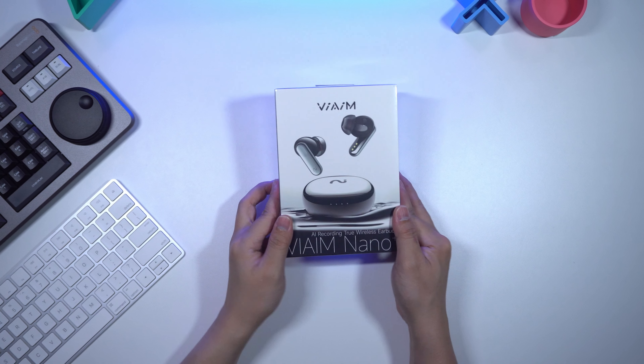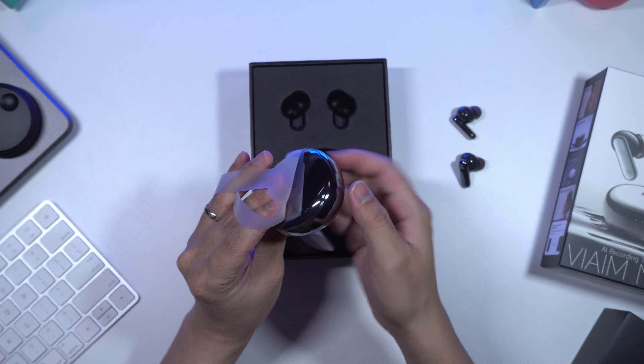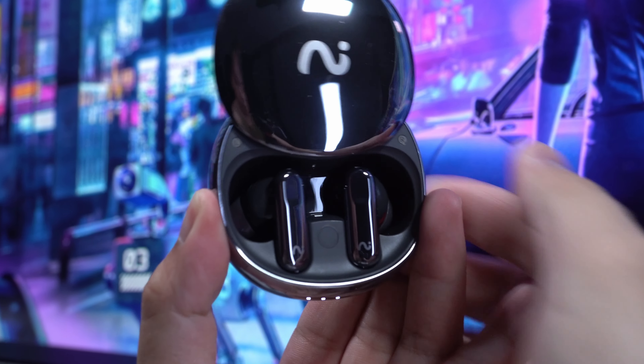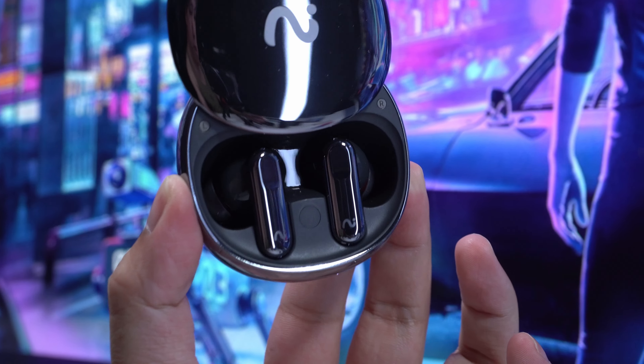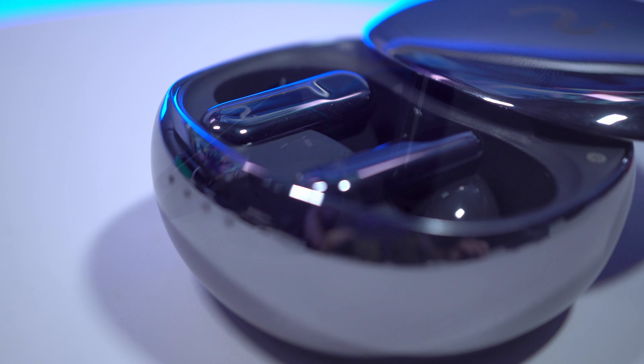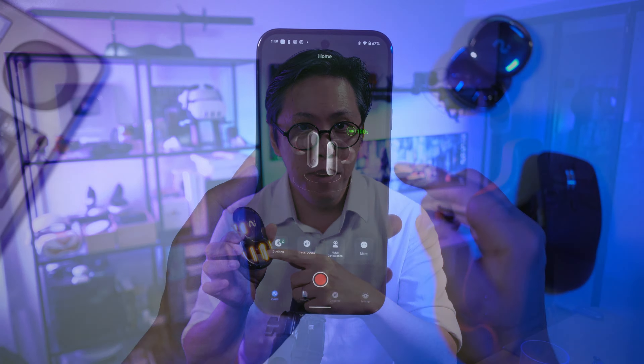Today, in partnership with Vaim, I want to show you a product with a very unique feature that ensures that you will never forget anything said during a phone call again. The Vaim Nano Plus AI Conferencing Recording Earbuds have built-in memory that lets you record and store any audio coming through the earbuds.